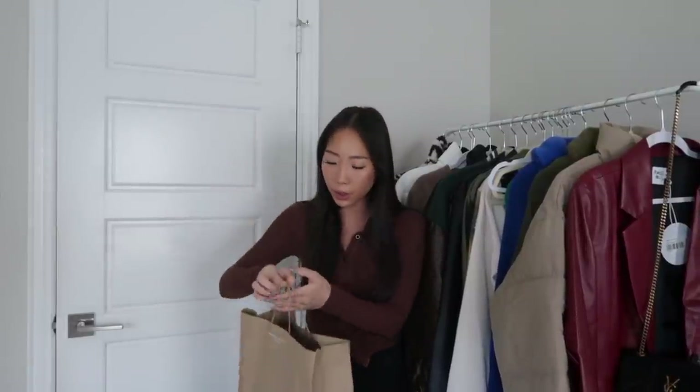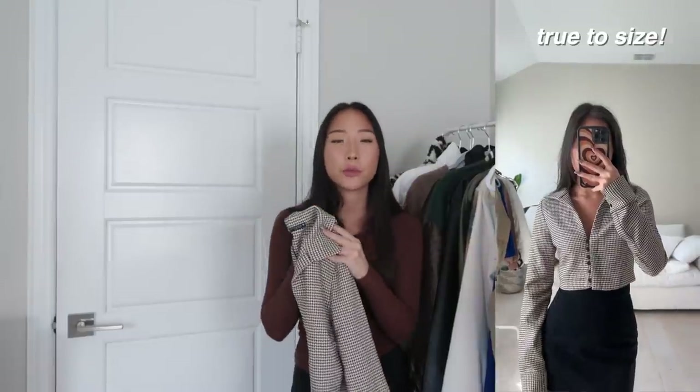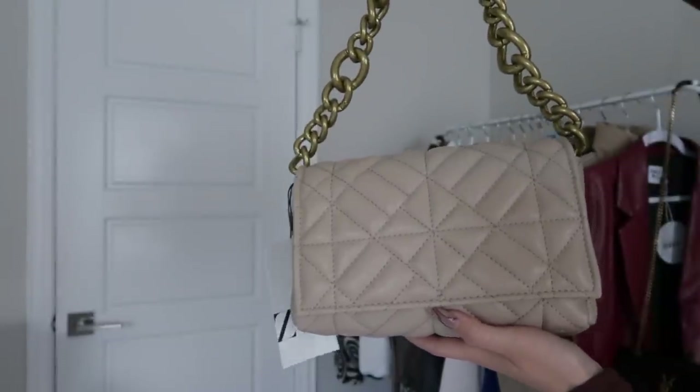I'm going to start with the Zara pieces. I actually just got this yesterday, so I'll just get it over with. I only got a couple pieces. I haven't tried this on yet so I'm not really sure how it's going to fit, but I'll make sure to put any notes on the screen during the try-on portion. I got a size extra small in this. The other piece from Zara was just this bag — it's a nude color bag. I feel like they have this in a ton of colors.